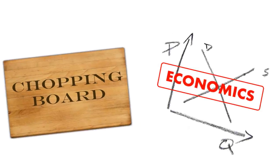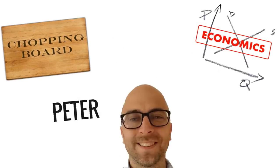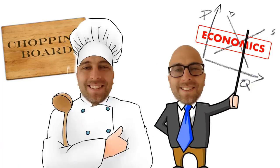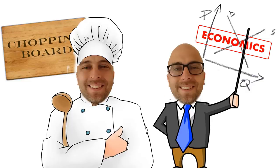Welcome to Chopping Board Economics, where cooking brings economics alive. I'm Peter Ormosi from the University of East Anglia. Join me for an episode of Everyday Economics explained through some of my favourite recipes.